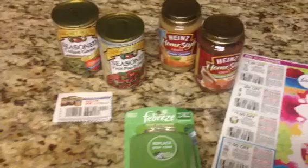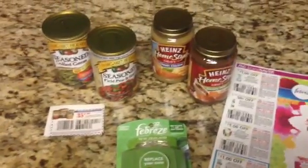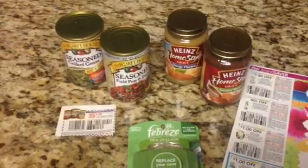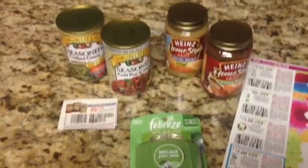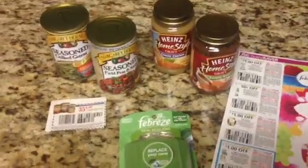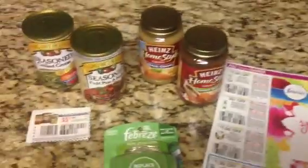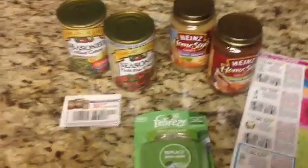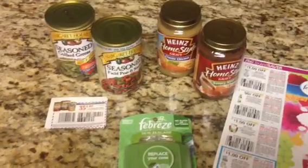With Dollar Tree, every store is different. I have a whole bunch of stores around me here, and I could go into each one — they're going to have similar things, but then a lot of name brand things that are totally different. One store may have it and the other does not, so this may not be in your store.